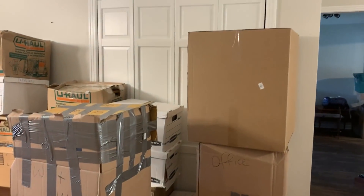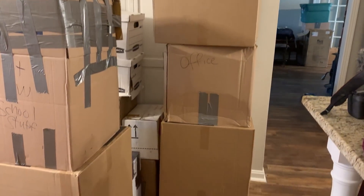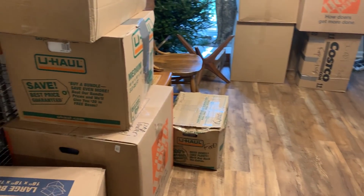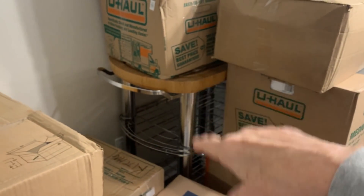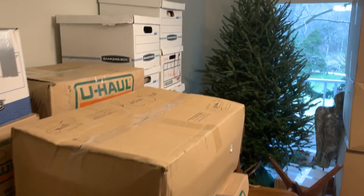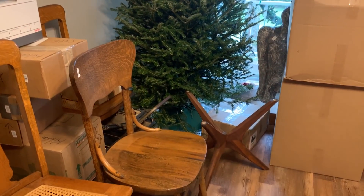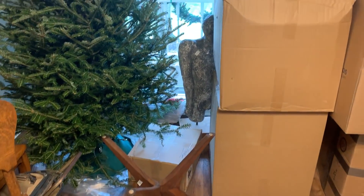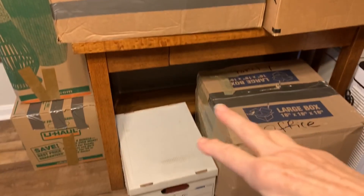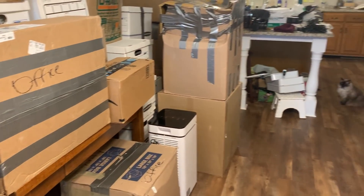My washer and dryer is supposed to go in behind there on the 17th, but that will depend on how much of this I can get done this week. There's that cutting board thing I put together for my apartment, and just more and more boxes. Somewhere in these boxes are my Christmas ornaments, so my tree waits patiently. I have my sculpture I made in college back there. This is my grandmother's oak library table.